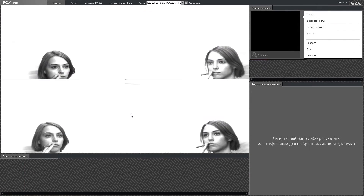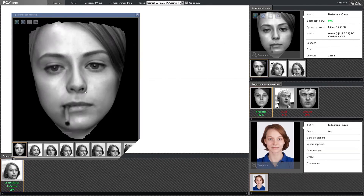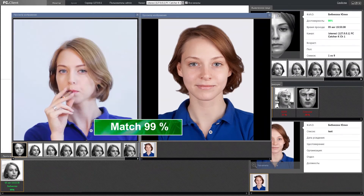That cigarette covering her mouth is a huge problem for 2D systems, but barely phases Face Control 3D.